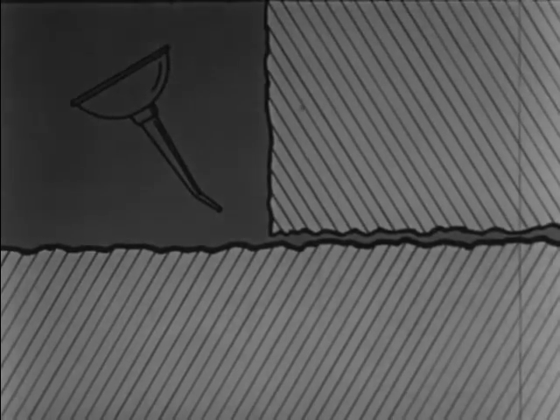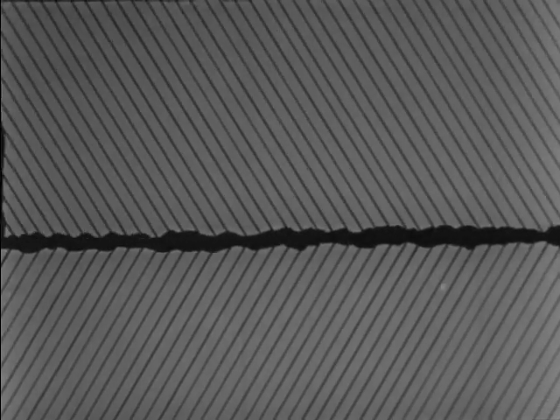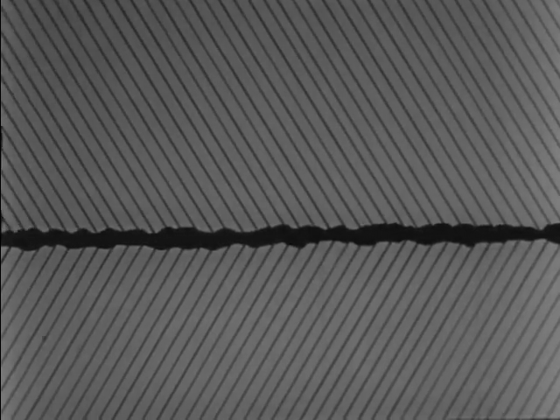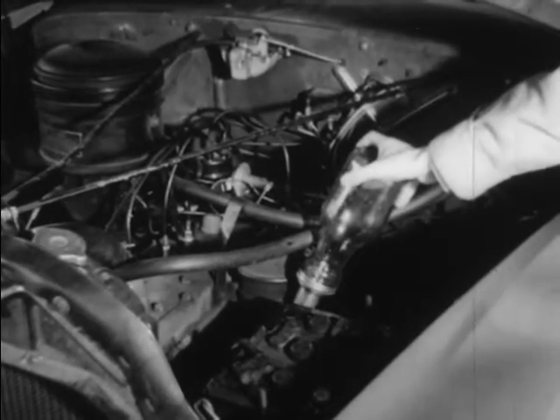By putting grease or oil between the two moving parts, we can fill up all the little holes. Now the moving parts are actually sliding on a thin, smooth layer of oil instead of rubbing against each other. Without oil, no machine could last very long because friction would wear it out.